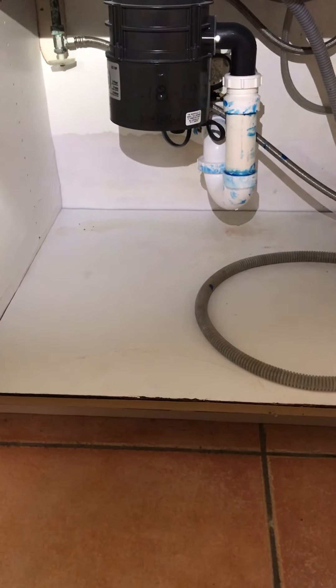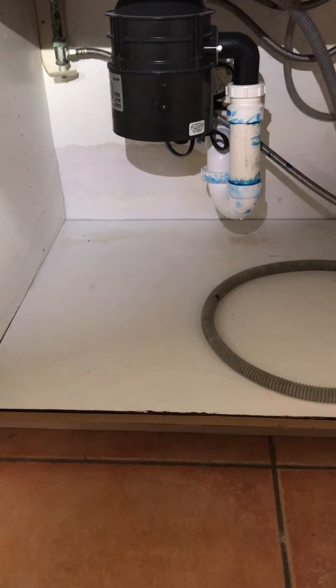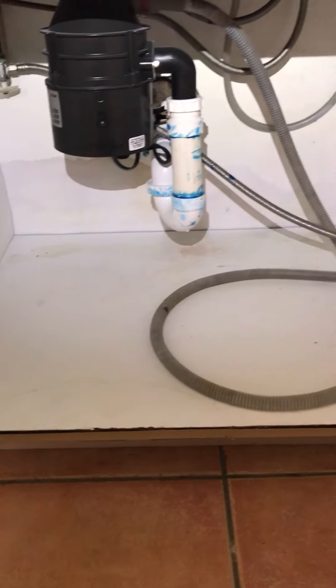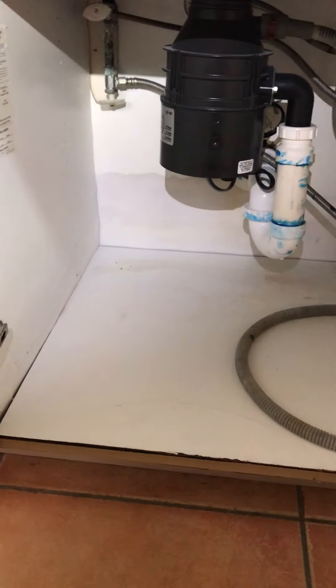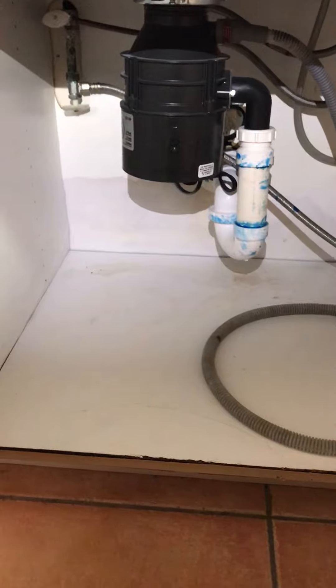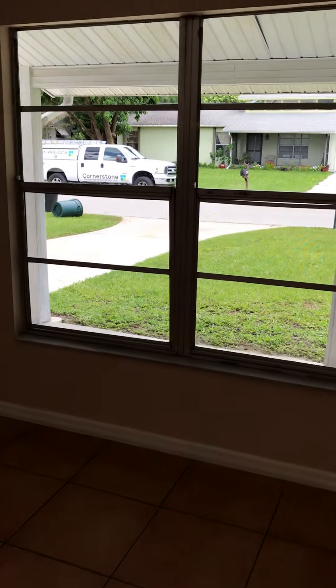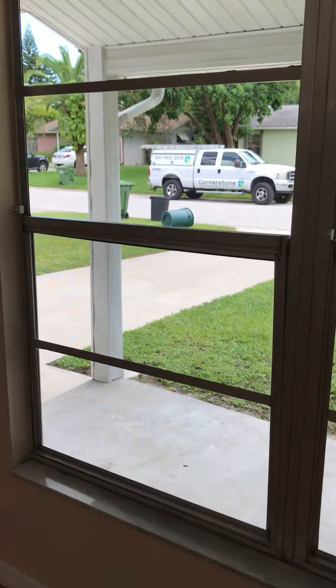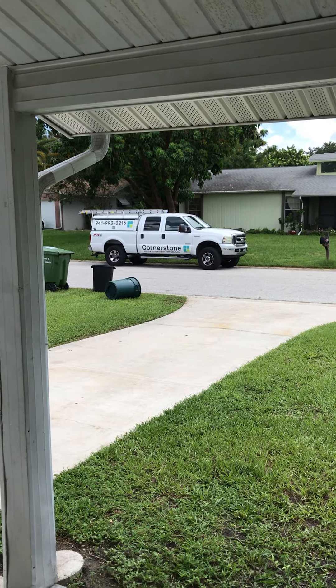The cabinet would be best to be replaced, in my opinion at least, as it's definitely conducive to unhealthy conditions. Definitely worthwhile to negotiate this prior to closing — which is why we always encourage having a quality inspection when you purchase a residential or commercial property. Feel free to give us a call at 941-993-0216. Thank you.